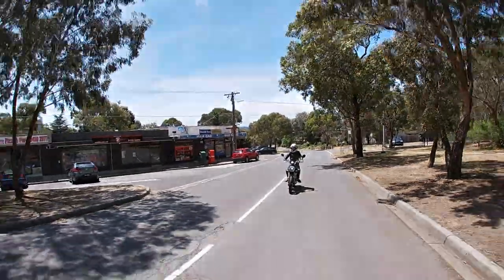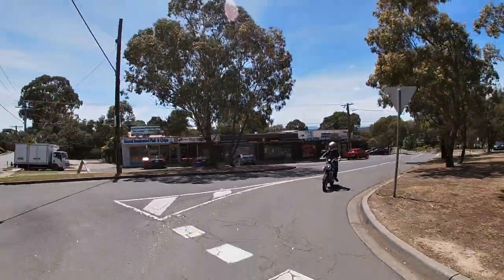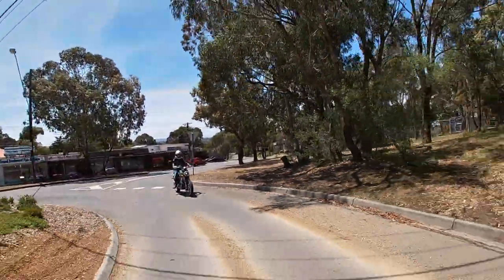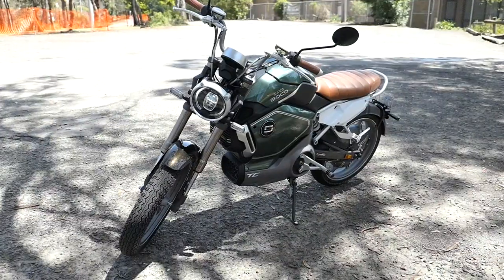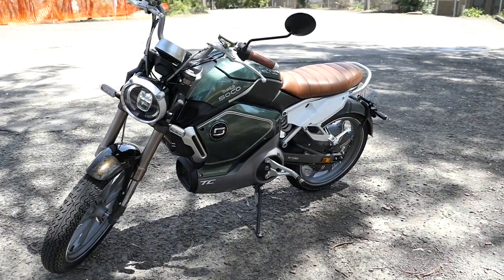First up, just want to say a big thanks to Simon for giving the chance to do this first impressions video of the Super Soko TC, a cafe-style motorbike that isn't propelled by petrol, but by electrons.